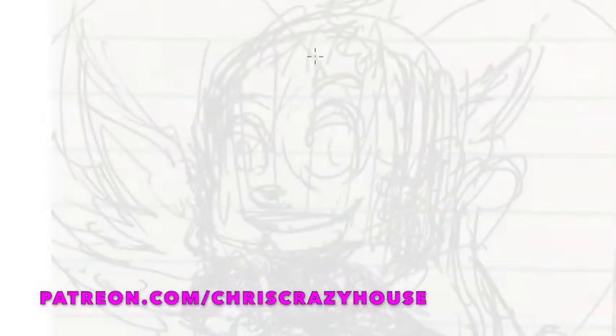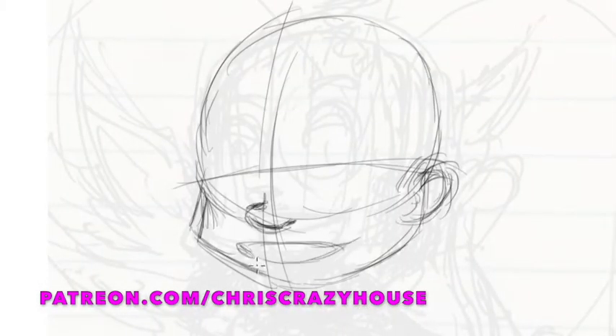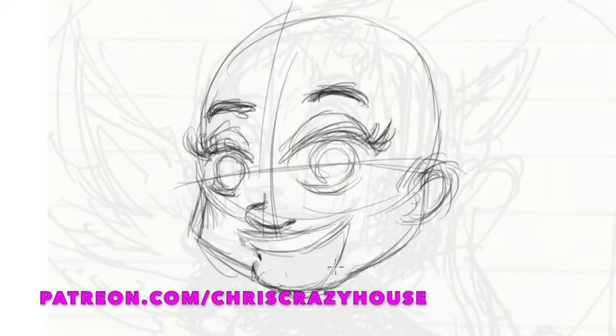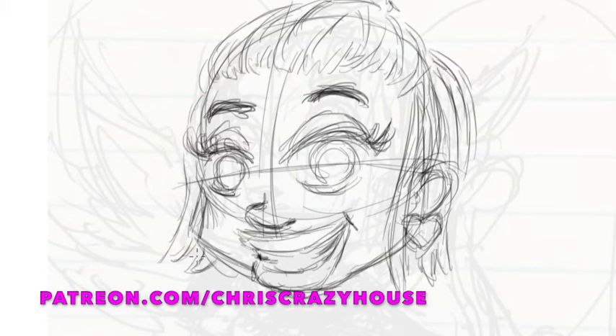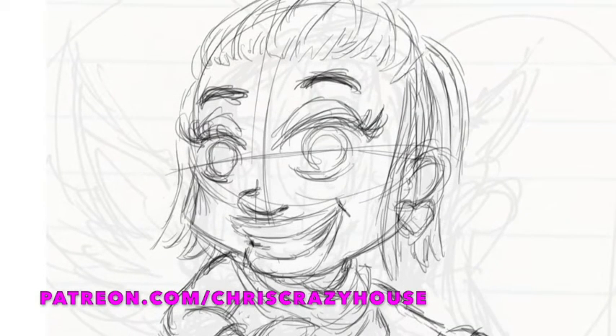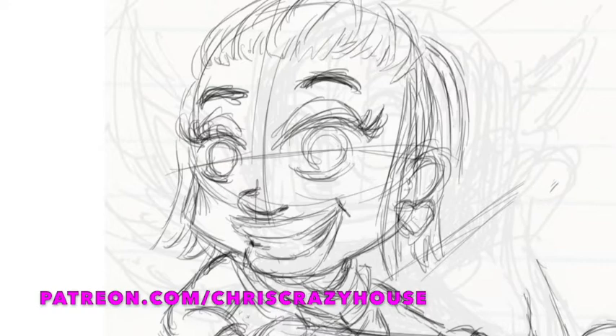What that includes are exclusive coloring pages. I've already created some that will only be featured there, and this Cupid girl is one of them. I've colored it here and you're seeing me color it, but there's an exclusive coloring page just for you that you can download once you become a patron of Chris Crazy House. It'll be $5 a month, and I put up at least one new page every week.